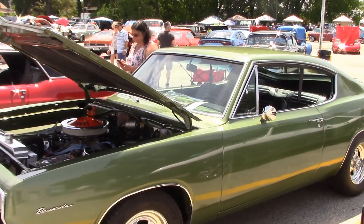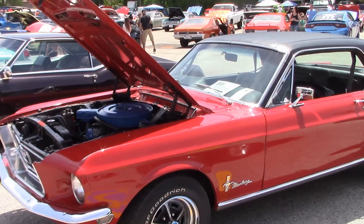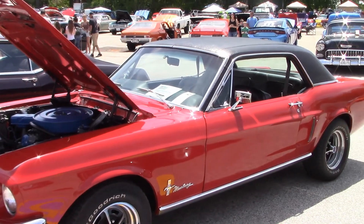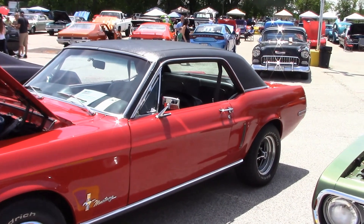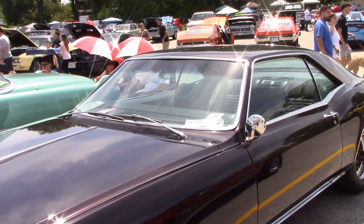Frank's 1969 Barracuda — the engine here is also clean as a whistle. Lori came by with her 1968 Mustang; she really enjoys this car. Here's another luxury car — it's Darrell's beautiful Riviera.